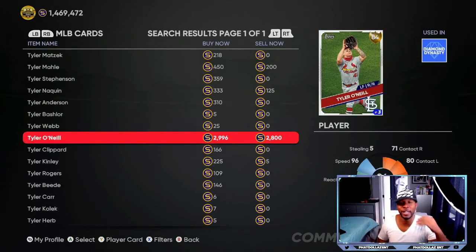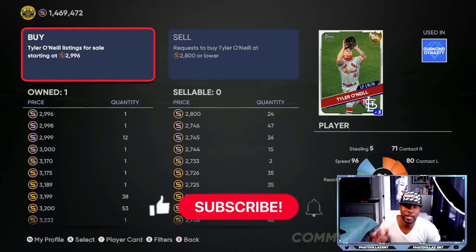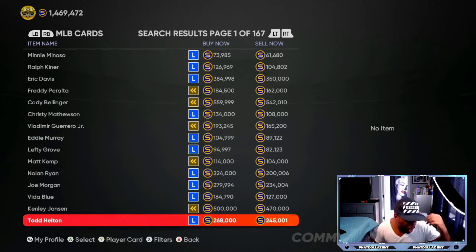Tyler O'Neal, 84 overall, didn't get the upgrade last time, so this is something you need to watch. At only 2,800 stubs, it's still a very cheap investment. You can get them for about 2,735 and go get about 15 of them — you've got a chance to make double profit even off hype. Tyler O'Neal over the past seven games has four home runs, nine RBIs, a .375 batting average, and nine hits. He hits for a little bit more power.